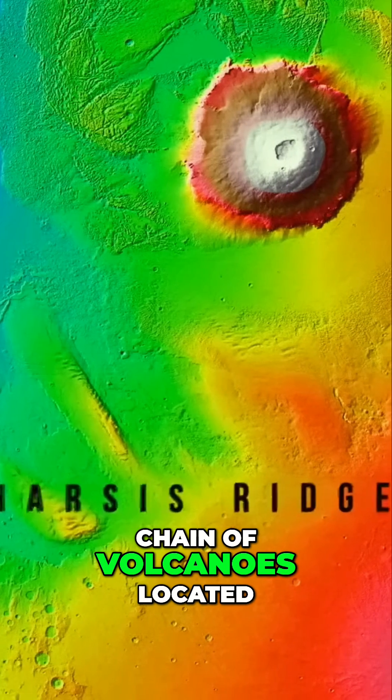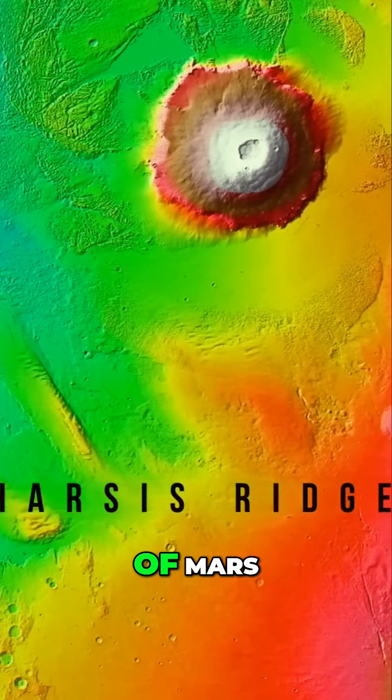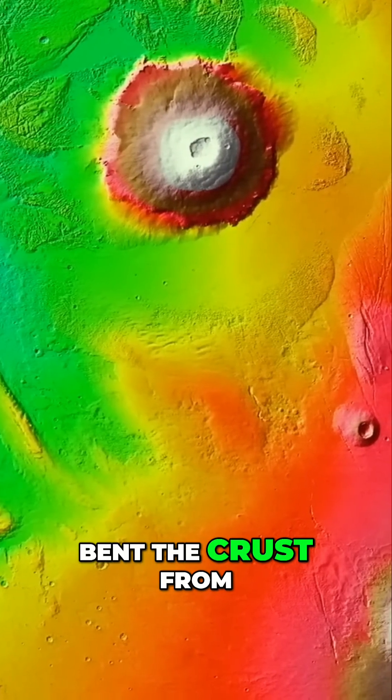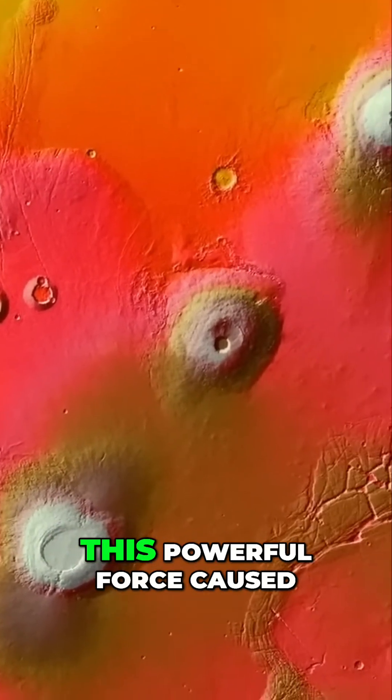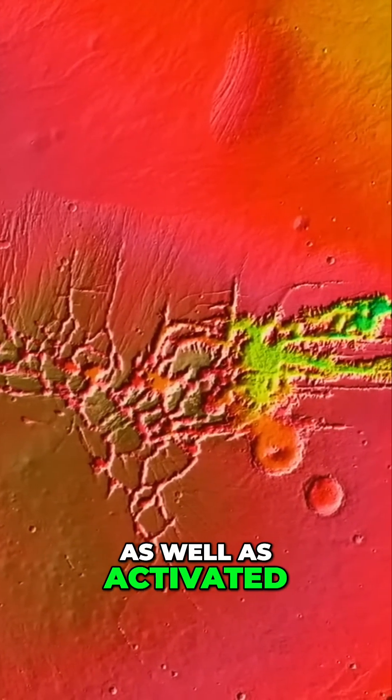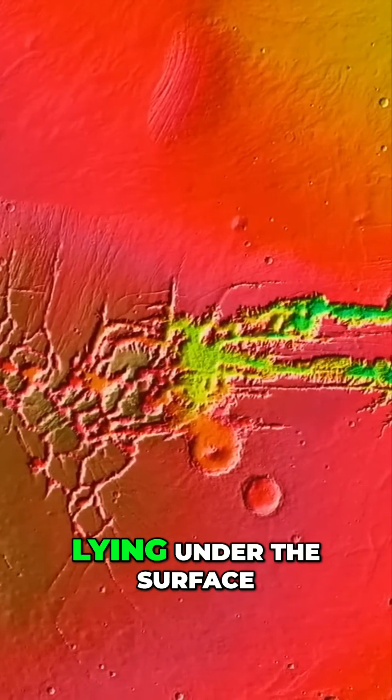One theory says a chain of volcanoes located on the other side of Mars — the one that includes Olympus Mons — bent the crust from the opposite side of the planet. This powerful force caused cracks in the Martian crust as well as activated enormous amounts of water lying under the surface.